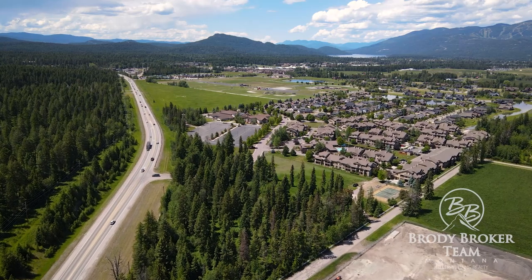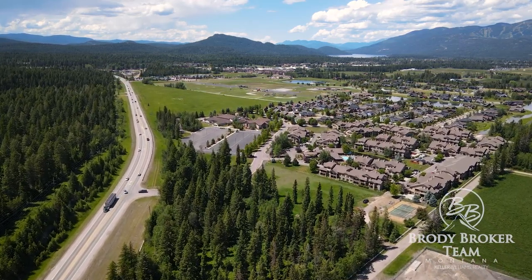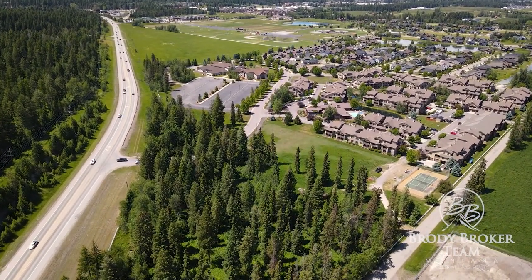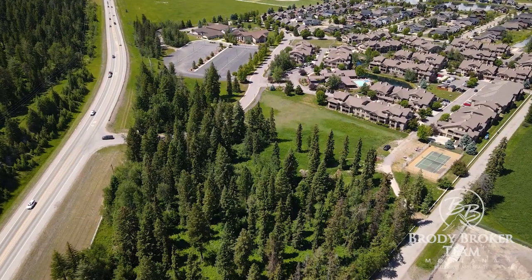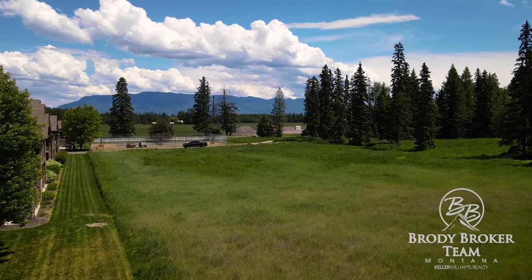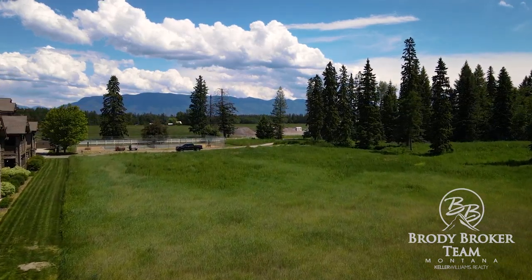The 54 condos waiting to be built will host modern open floor plans and provide a seamless blend of indoor-outdoor living spaces, allowing residents to fully immerse themselves in the natural beauty of the area. You may also choose to redesign the plans to fit your vision and run those by the HOA board.